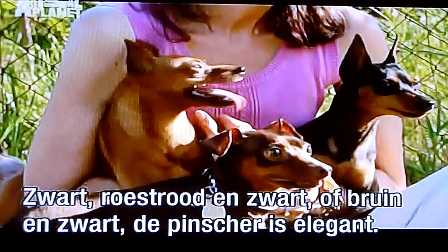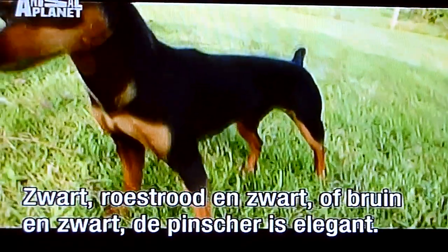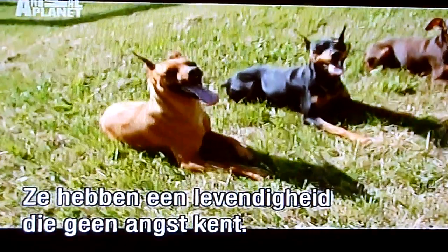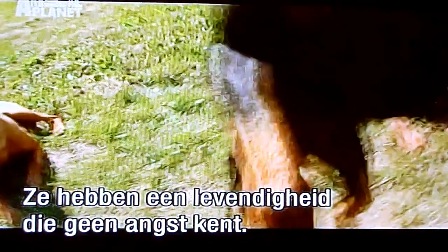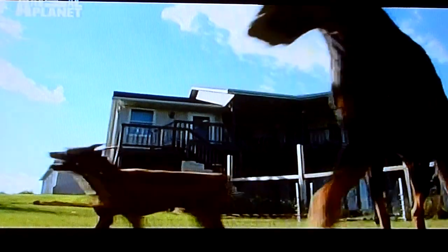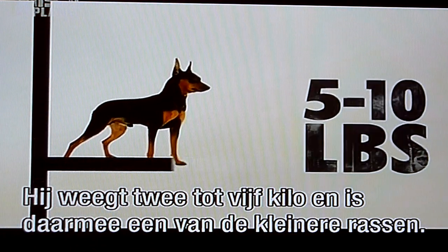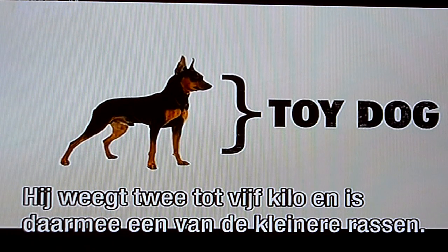Whether red, black and rust, or chocolate and rust, the Miniature Pinscher has poise and what the breed standard calls 'fearless animation.' Personality-wise, they're pretty tough little dogs. Usually weighing between five and ten pounds, the Miniature Pinscher is classified as a toy dog.